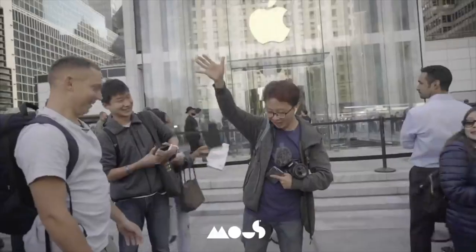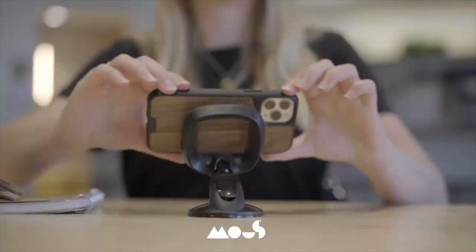You may have seen YouTube advertising from a company called Mouse — M-O-U-S — talking about indestructible phone cases. I contacted them and they've sent through something rather interesting. This is not an advert or a sponsor section, but this particular item caught my eye.